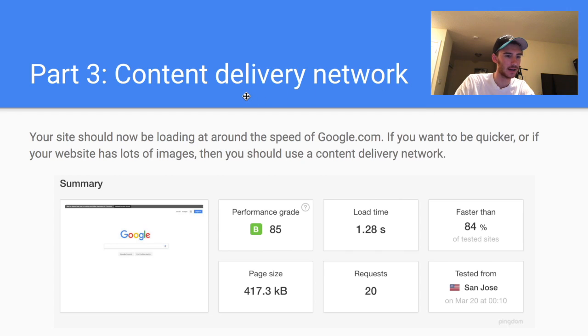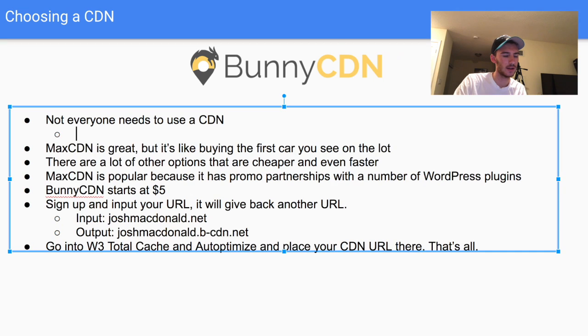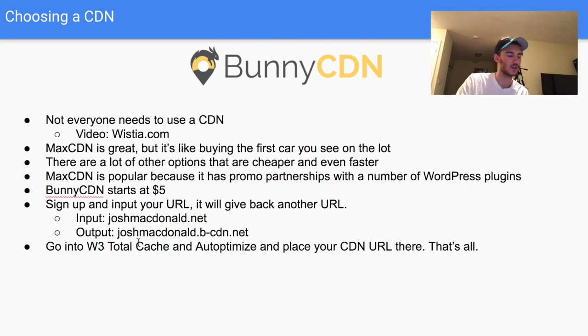Not everyone needs a CDN — don't just fall victim to the hype around it. If you have a lot of images, use a CDN. If you have a lot of videos, don't use a CDN to host them — hosting video properly can be complicated. I use Wistia to host videos; they have a free and paid version and it's the best video player. Hosting your own videos on your own website is actually a mess, so let them handle the technical stuff.